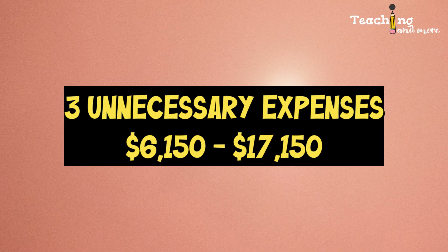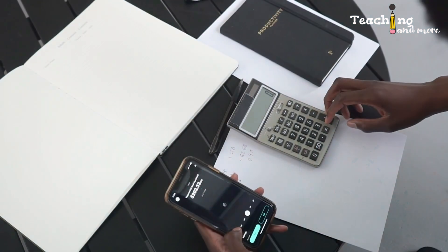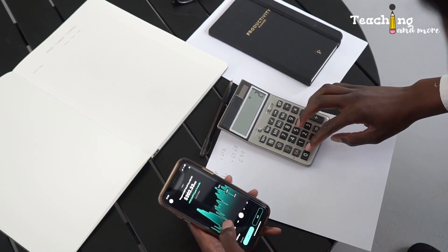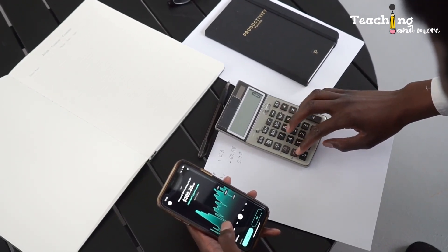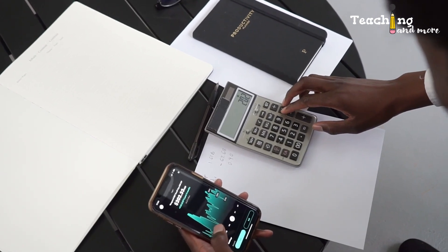So far, there are three unnecessary expenses totaling $6,150 to $17,150 US dollars. Now let's talk about the expenses you can't get out of. I call them non-negotiable because these are the ones you'll have to pay no matter who your visa sponsor or employer is. These expenses make sense for teacher applicants to cover because if the application is not successful, the visa sponsor or employer wouldn't have lost any money.